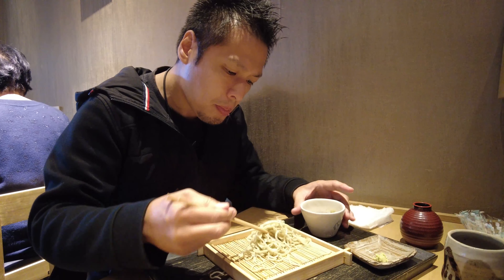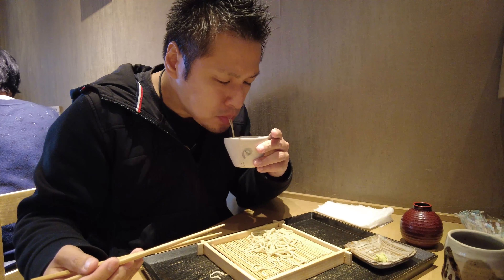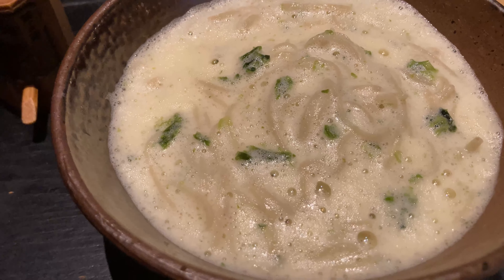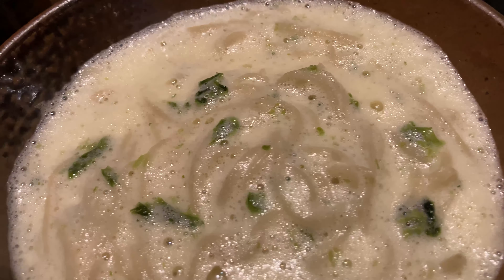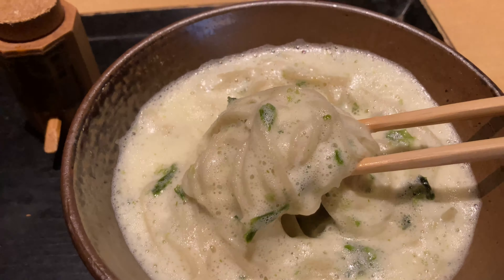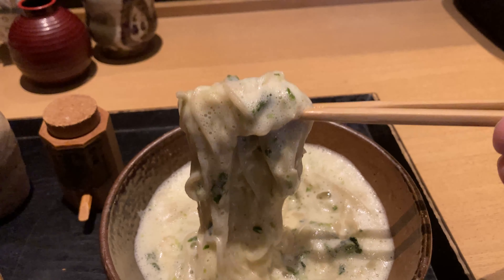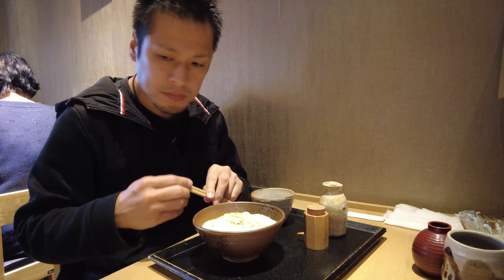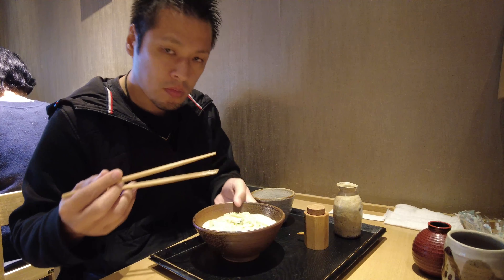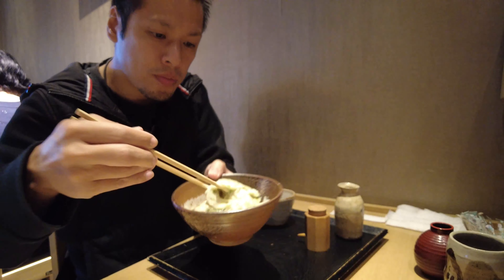This soba is called isoyuki. This white topping is whipped egg white. Whipped egg white looks like snow, so it's called isoyuki. We also have this soba with soba soup. The whipped egg white looks so fluffy — it must be good. Let's have it. Put the soba sauce into a bowl to get ready to eat. Look at this beautiful shimmering soba. I have no idea what it will taste like. Let me try.